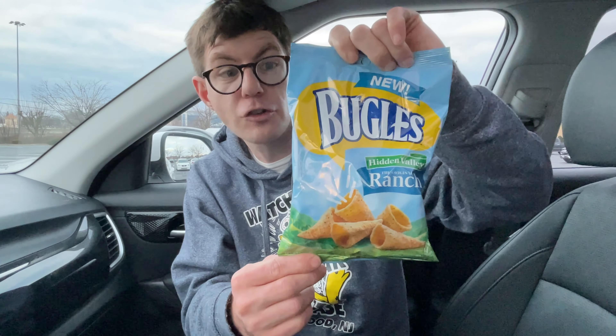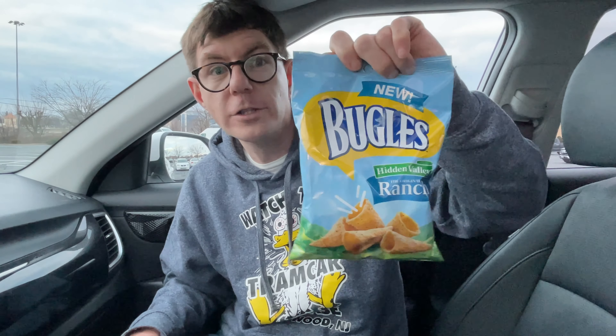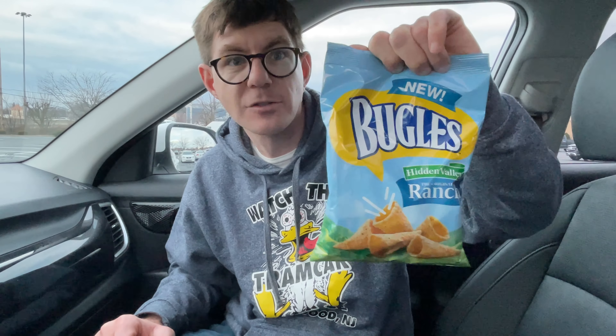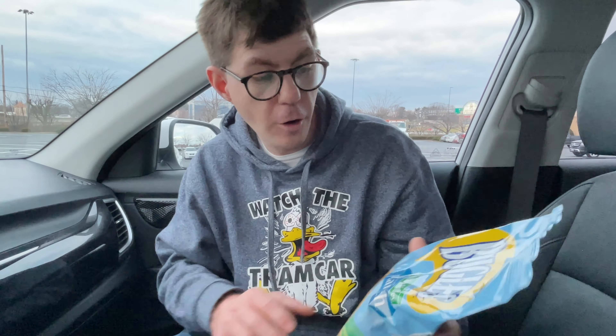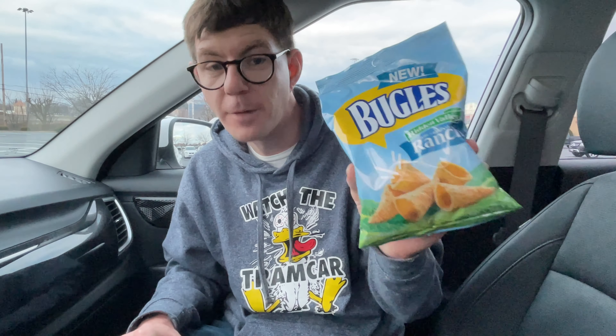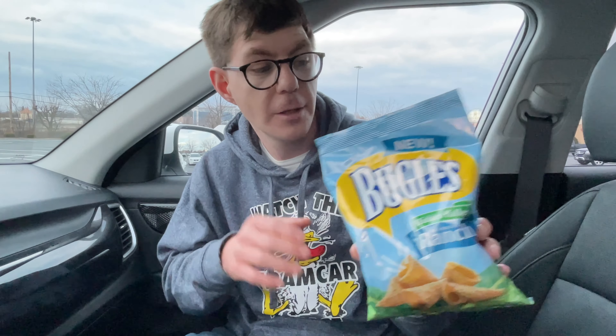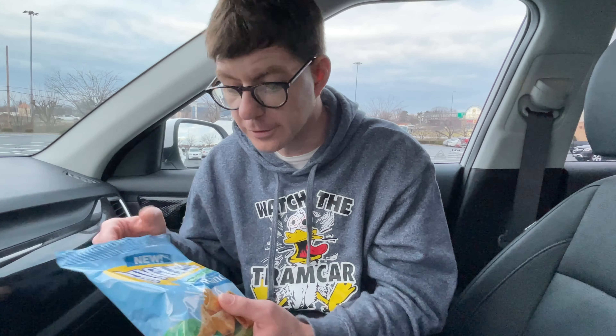So let me show you what the bag looks like if you're trying to find these. Look in your gas stations or maybe Walmart — places that sell snacks on little hanging things. You might be able to find them there. Keep your eyes open if you're trying to find these; I'm not sure how long they'll be out. They're popping up more in stores now than when they were only showing up online. I've now seen them in stores for the first time.